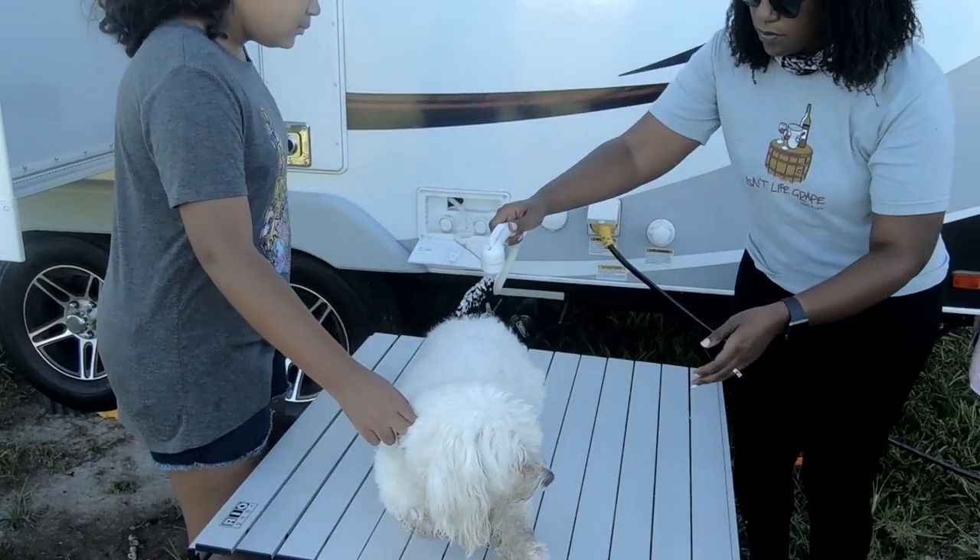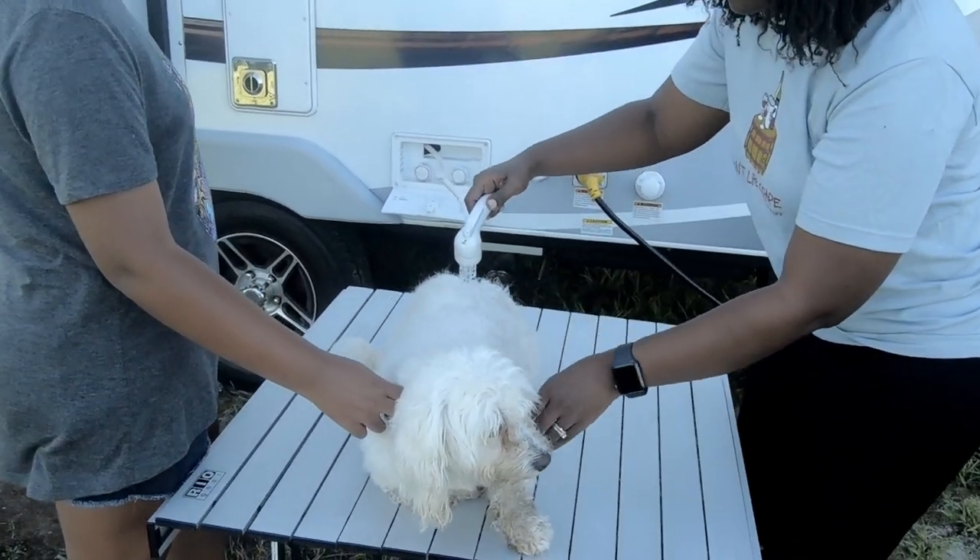Number five would have to be the outdoor shower. I was super excited that our trailer had an outdoor shower, specifically for washing the dog. However, the first time I used it, I was quite disappointed at the water pressure — it literally trickles out and the hose is tiny. After checking the forums, it appears that's actually pretty typical for some Lance travel trailer models.